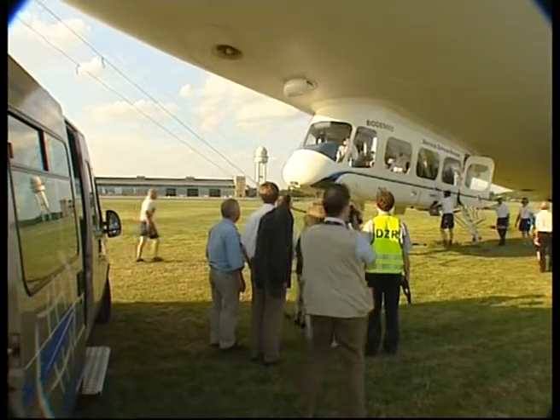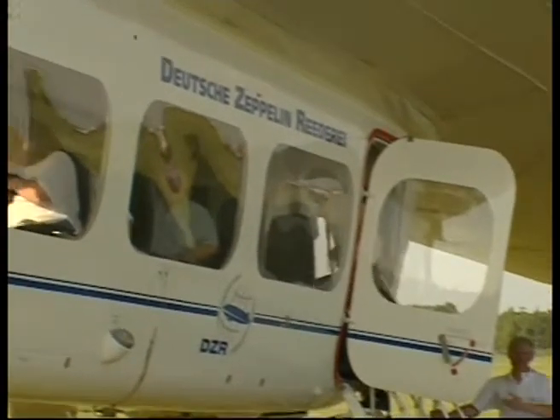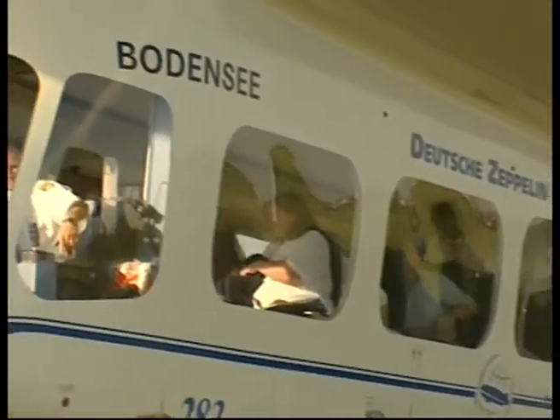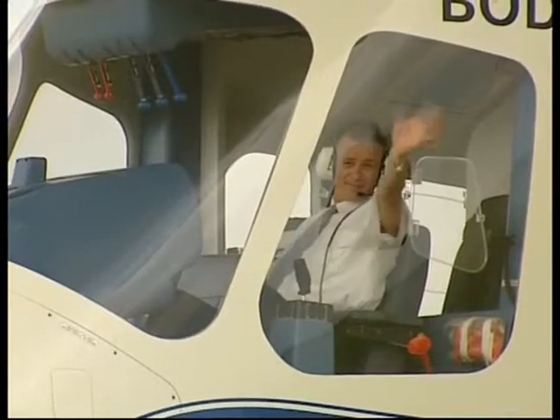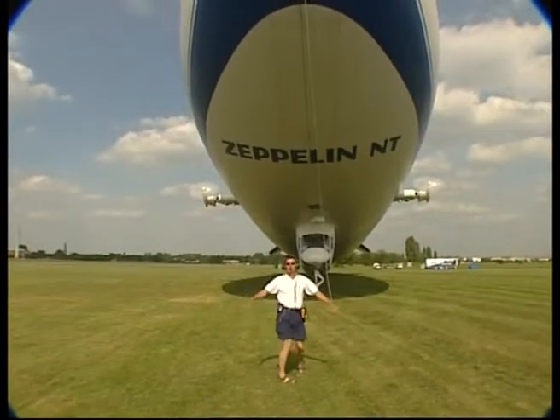Fully loaded, the craft is heavier than air. It relies on its engines for lift, and at cruising speed the body itself acts as an aerofoil. Crew on board consists of a pilot and a steward, while three further people are needed on the ground.